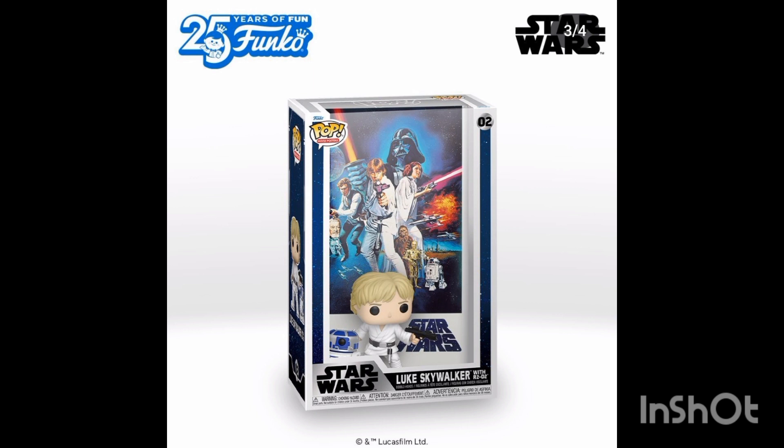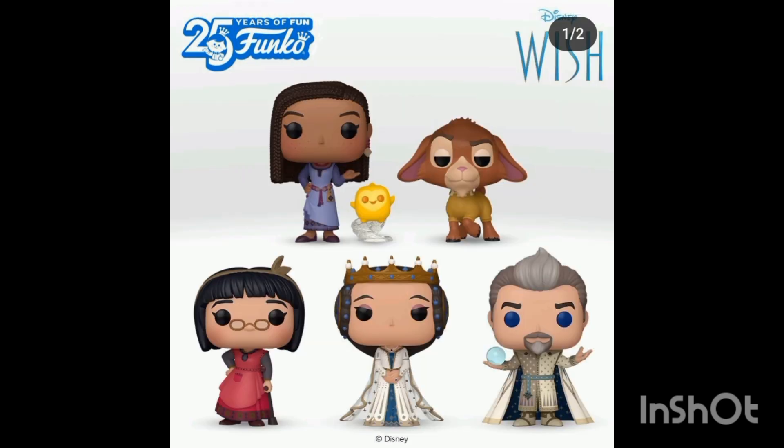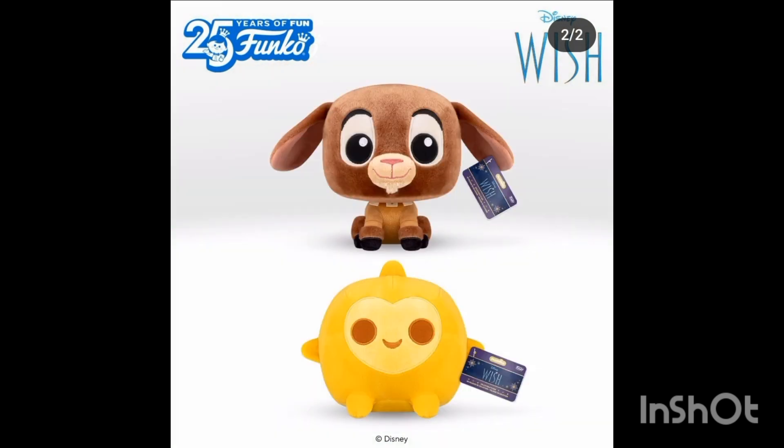We also have a poster cover for Luke Skywalker from the original movie, and some more Mandalorian and Boba Fett characters. We have Wish Funko Pops coming out as well from the new Disney movie — from the goat to the evil king, to the star as a little buddy, and also the star as a plush. We also have the goat as a plush, but I prefer the star — he's just so adorable.